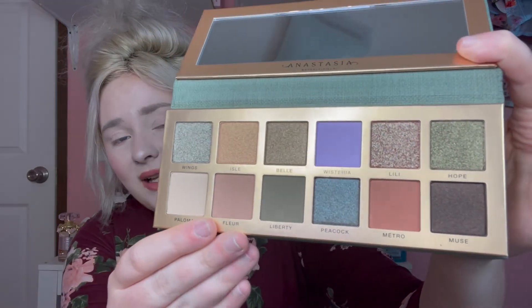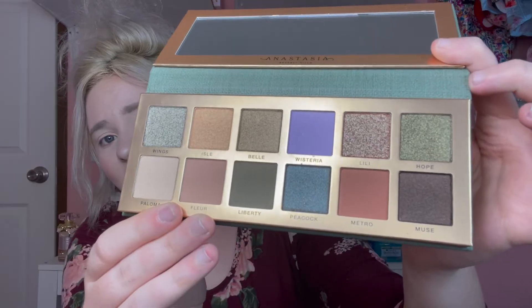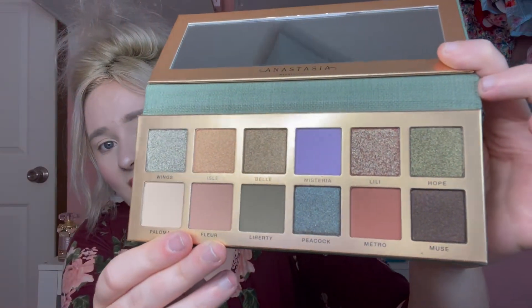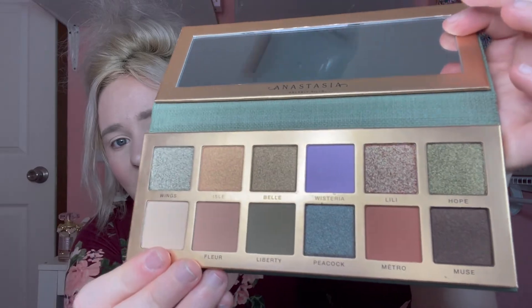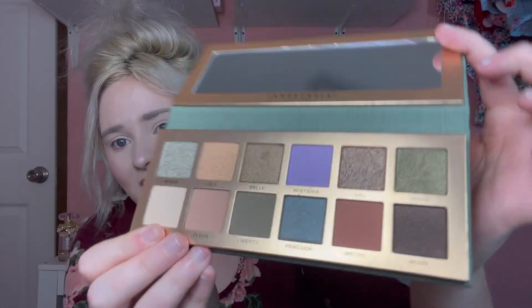I'm obsessed with the shade — I think it's called Lily. This palette just looks so pretty and I'm so excited because I love the formula of Anastasia shadows. I feel like they slowed down on palette releases and it's paying off because this palette along with the Primrose palette is absolutely stunning. One shade has like a bluey pink sparkle in it — really really pretty. This is a really pretty fall release.